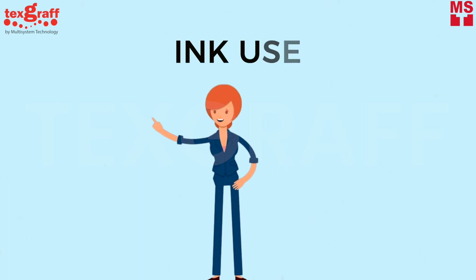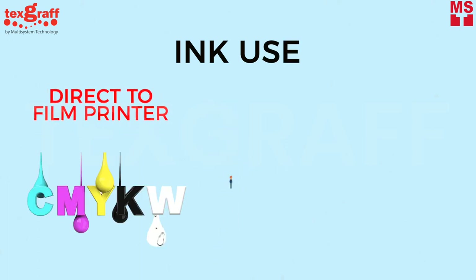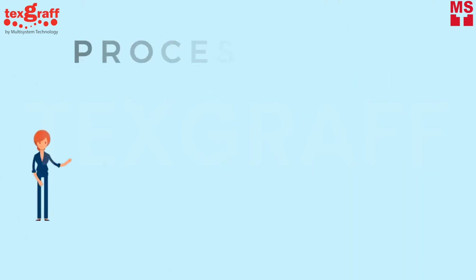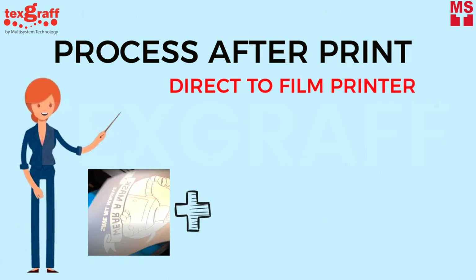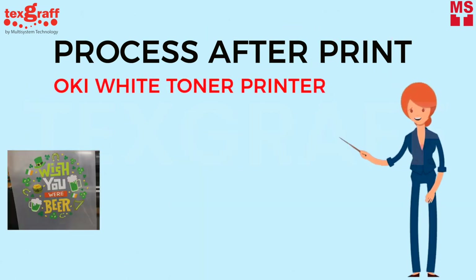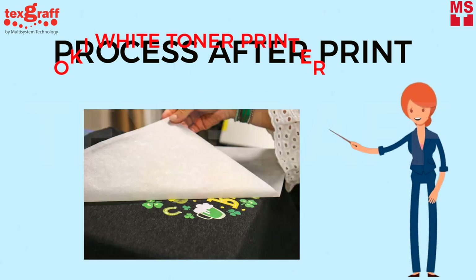Regarding ink used: DTF uses water-based pigment ink — CMYK plus White — while Oki White Toner transfer is toner-based, also CMYK plus White. For the process after print: after printing on a DTF printer, the printed PET needs powder and curing before transferring onto the textile. While Oki White Toner transfer needs adhesive paper — marrying A and B paper — before transferring to textile.